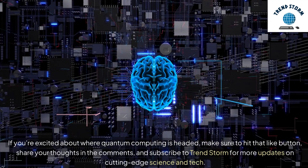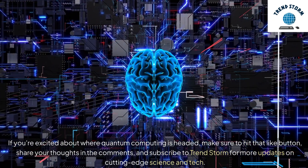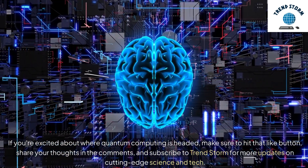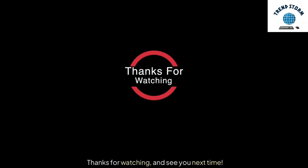If you're excited about where quantum computing is headed, make sure to hit that like button, share your thoughts in the comments, and subscribe to TrendStorm for more updates on cutting-edge science and tech. Thanks for watching, and see you next time.